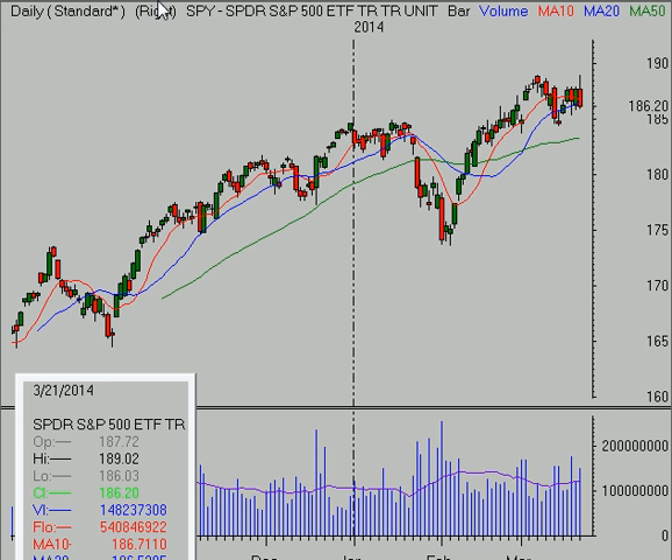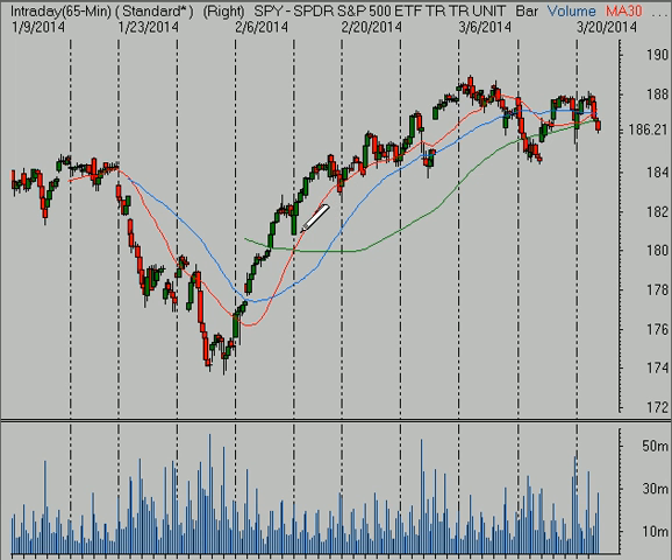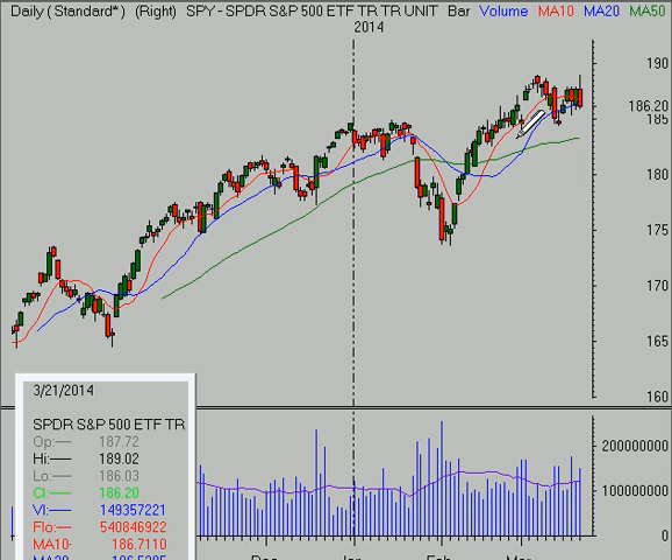Longer term, we're still in a primary uptrend, although it seems to be getting tired, and that's maybe what this volatility is telling us — that it needs to consolidate a little bit further. Some very important levels to keep an eye on next week: a trend line that represents the essence of trend comes in with an important area down at about $184.50 to $185 as a band of support, and then potential support at $184.25 to $184.50. We are still in a primary uptrend, but if we were to see a pullback, perhaps we would get down towards that 50-day moving average.